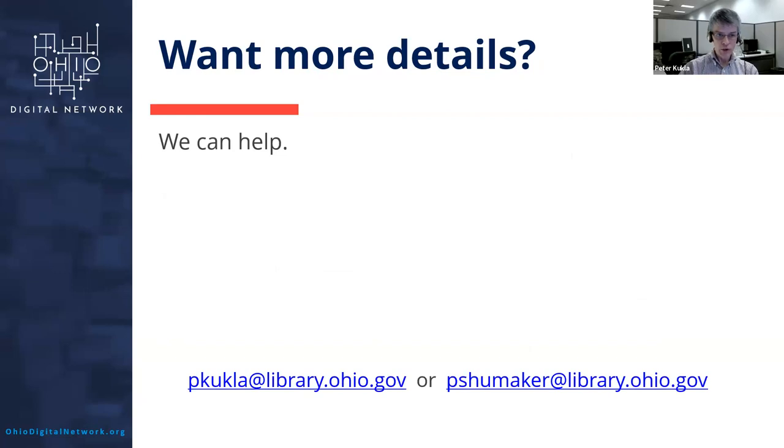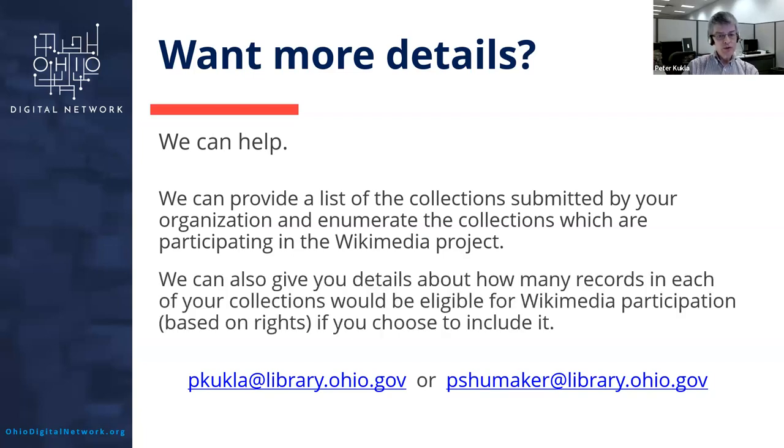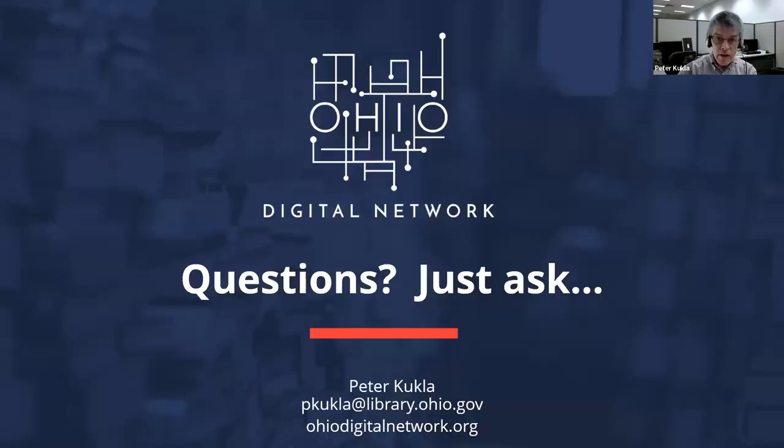If you are in Ohio and need more details, we can give you a list of all the collections you're submitting to us and tell you which ones are being processed for Wikimedia. We can also tell you which collections are harvested but not currently enrolled, and for each collection how many records would be eligible for participation — so we can give you a collection-by-collection evaluation.